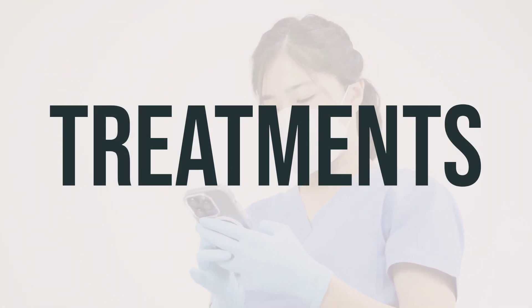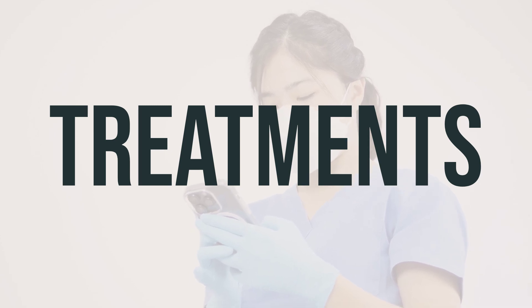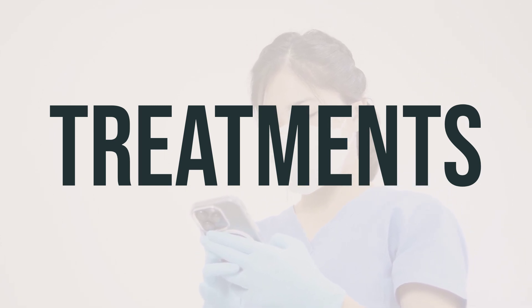To start, your doctor will examine the reason behind your bunions, as the cause will determine the appropriate treatment for you.